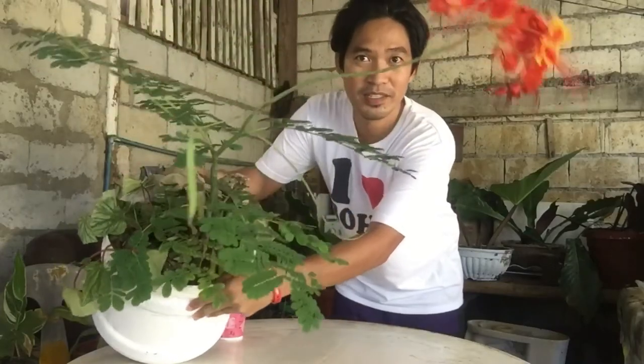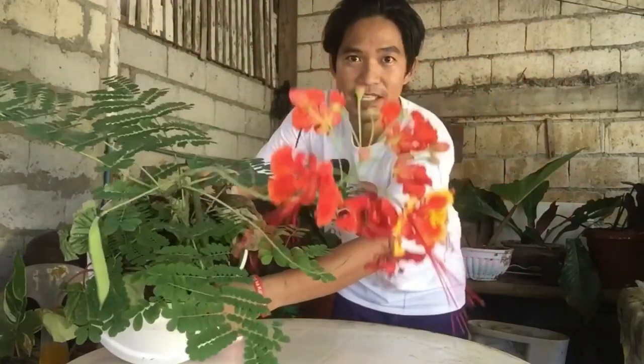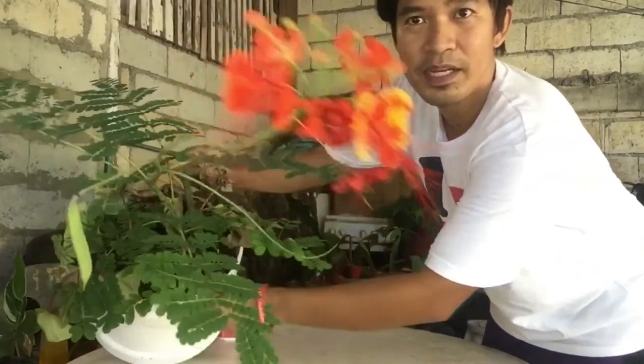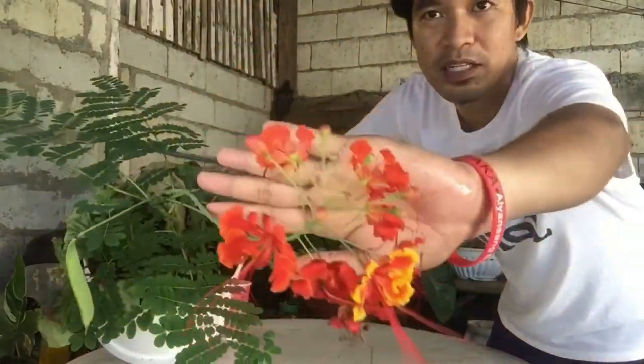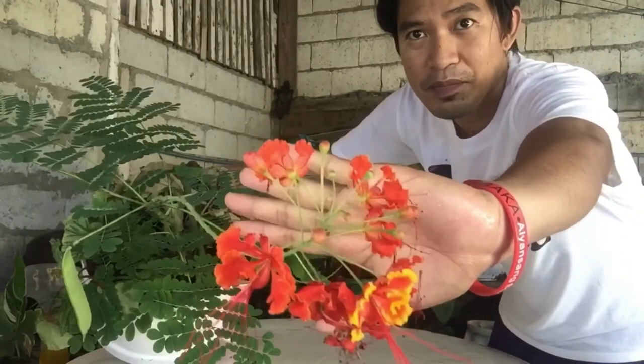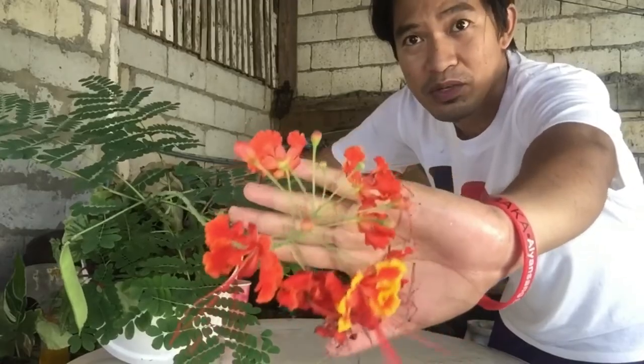When it grows, this is how it looks like. So these are the flowers of this plant. It's red, and there are two other varieties that I know — the one with the pinkish flowers and yellow ones.